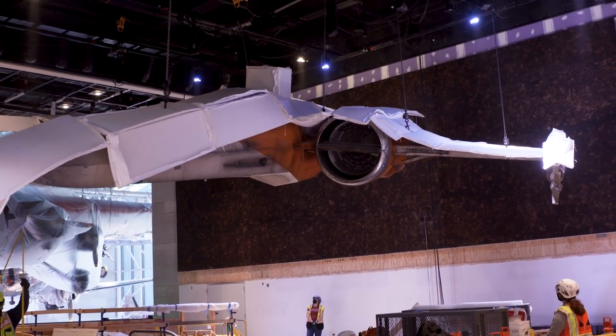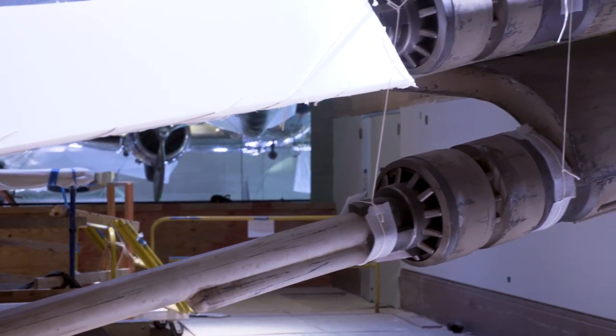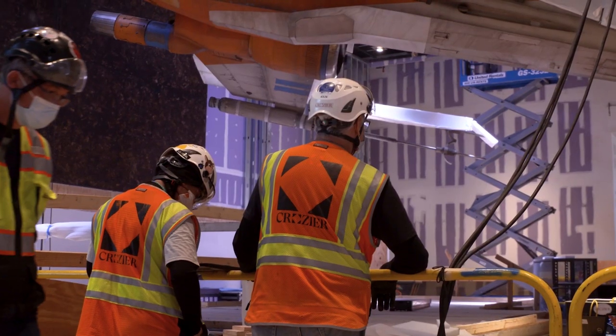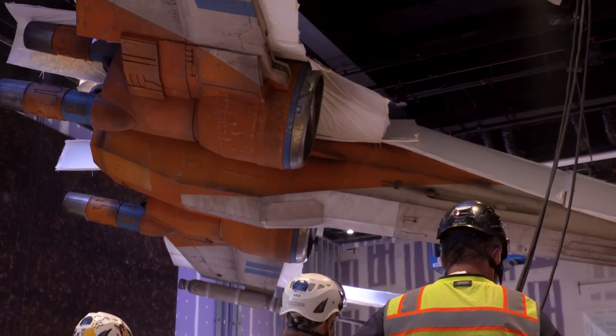Part of the point of an exhibit like this is being able not only to connect with those memories that you have of seeing this vehicle on screen, but also just what an impressive and powerful image it is to get to stand next to it in person as it hangs from the ceiling.